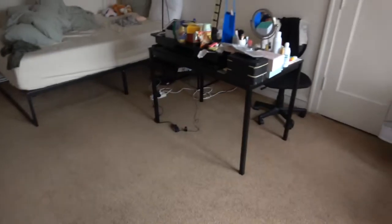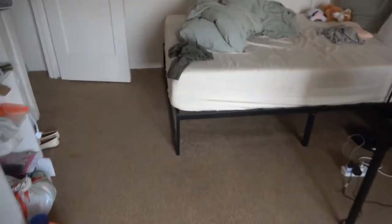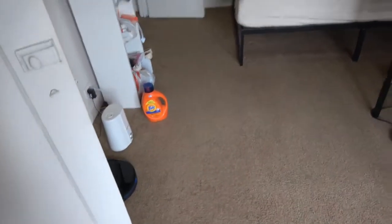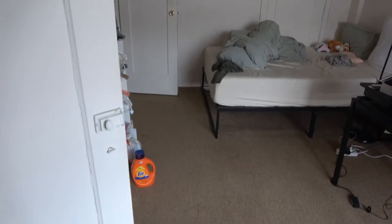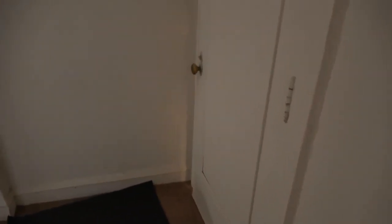We look through the bedroom one last time — two big closets, and it has its own shower. As we exit the second bedroom, we are back at the front door. Thank you for watching.